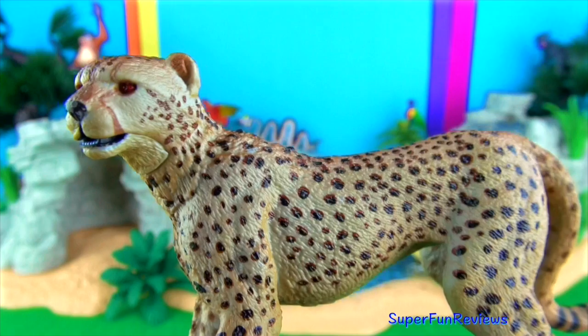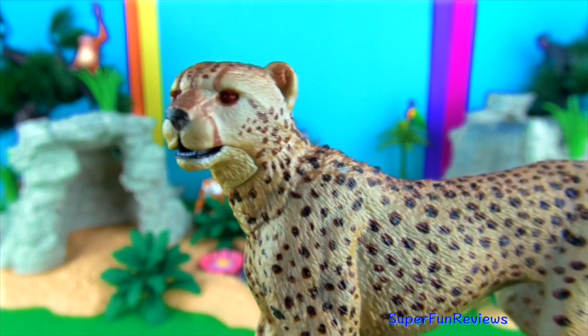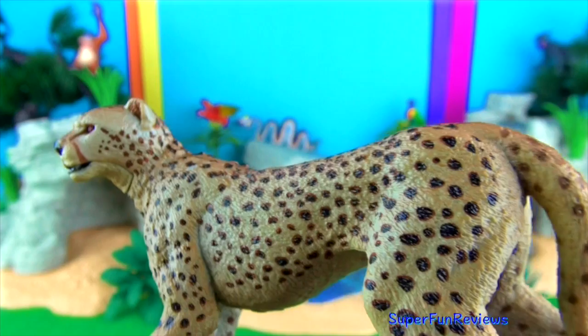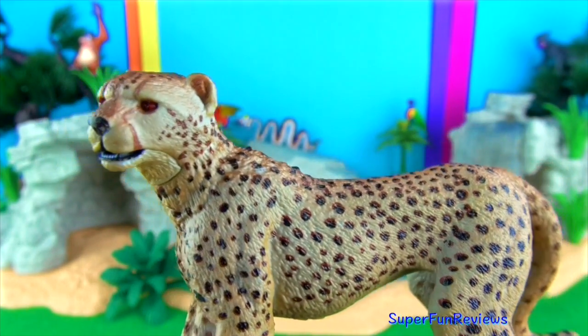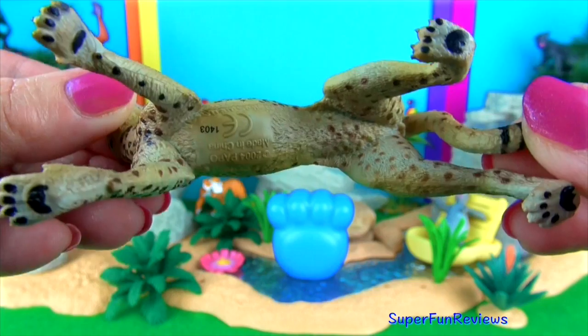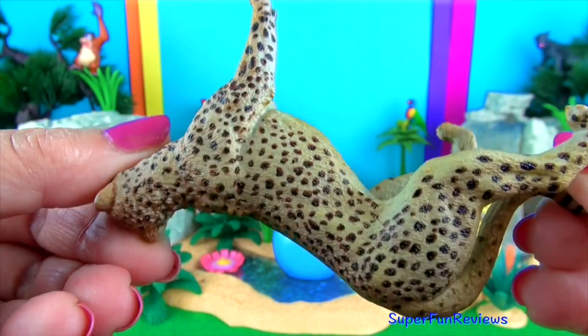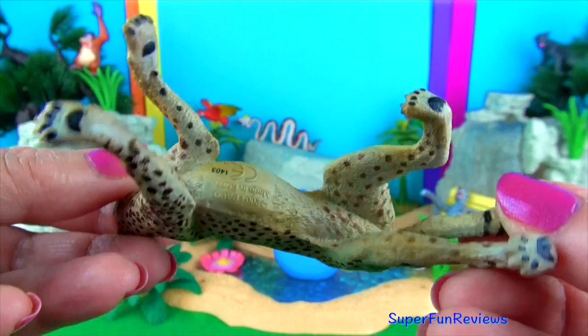Cheetahs are easily identified by their sleek body and unique black spots on a gold or yellow coat. They are known for their amazing speed of up to 64 miles per hour, or over a hundred kilometres per hour, in brief spurts. The cheetah is well built for speed with its finely tuned, powerful, sleek body.